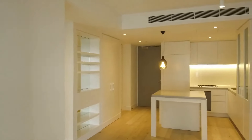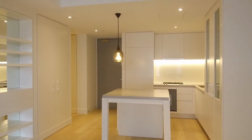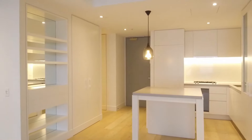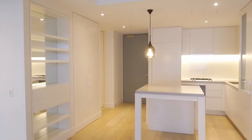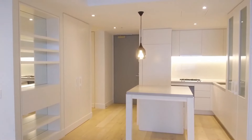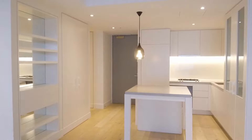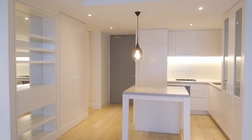That concludes our walkthrough video for 205 at 1 Dyer Street in Richmond. If you'd like to see this property for yourself, register your details using the contact agent button on the listing and you'll be sent a link to our online booking system. Pick a time to inspect and one of our leasing consultants will meet you at the property and give you the grand tour. This is Mike from Melbourne Real Estate — thanks for watching.